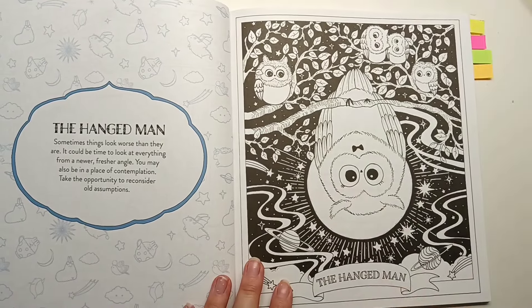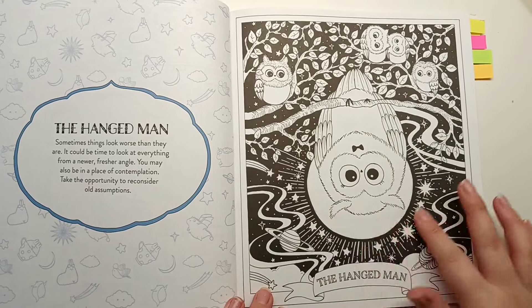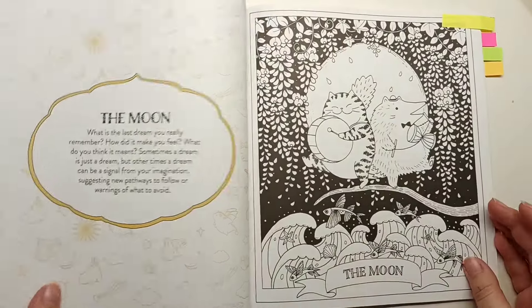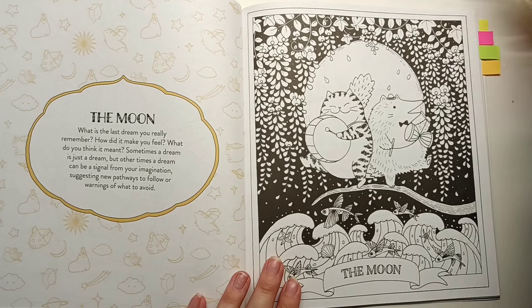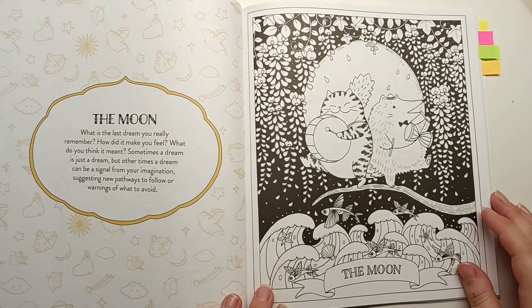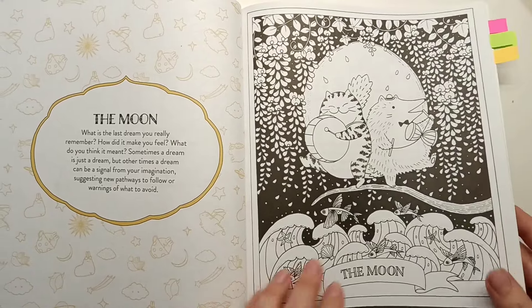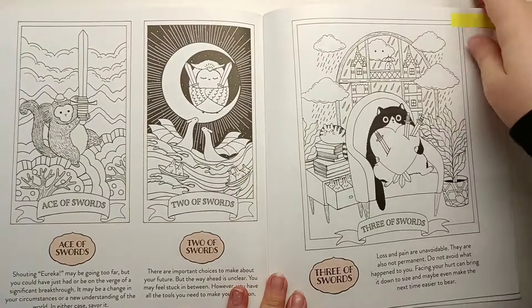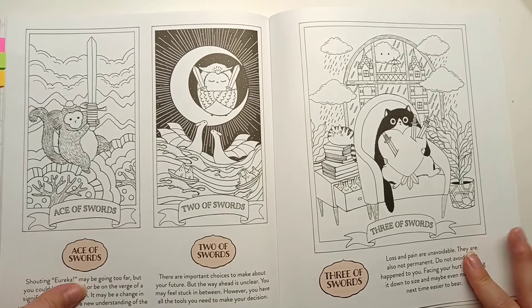We have the moon in the hanged man - love that page. Every time I see a Lululemao moon I want to do it in shiny metallic watercolour. We have the moon card which obviously has a moon - really cute with all these flying fish at the bottom. And then we had one in the minor arcana, the two of swords, this owl sitting on the moon. Super cute. That's Kawaii Tarot.